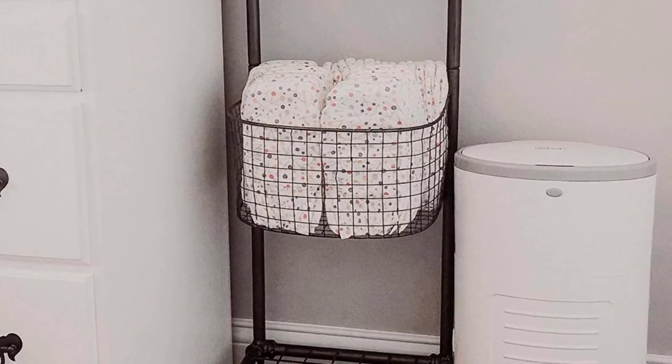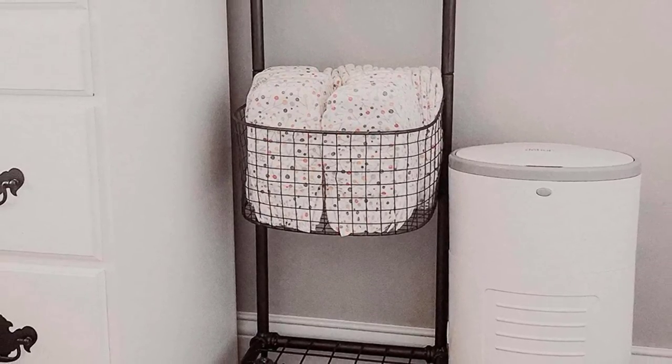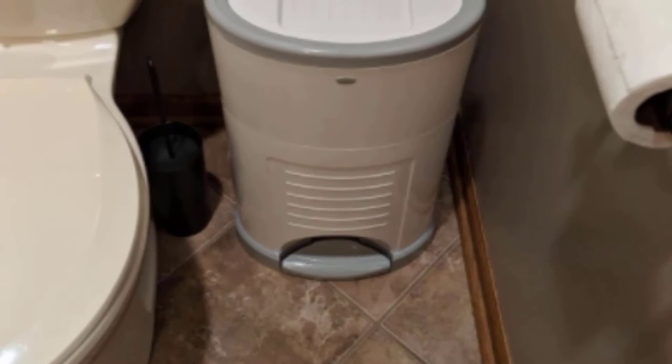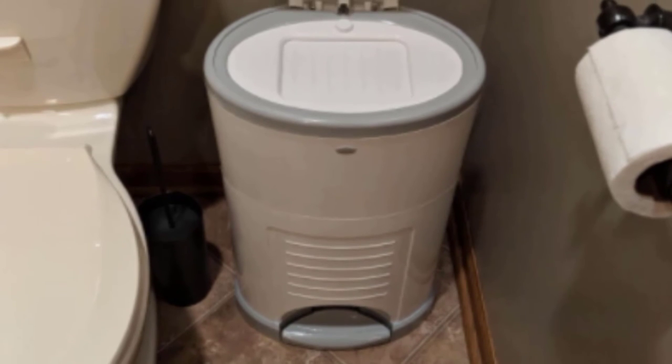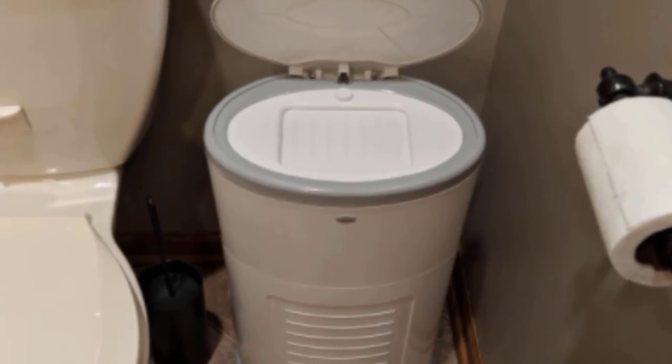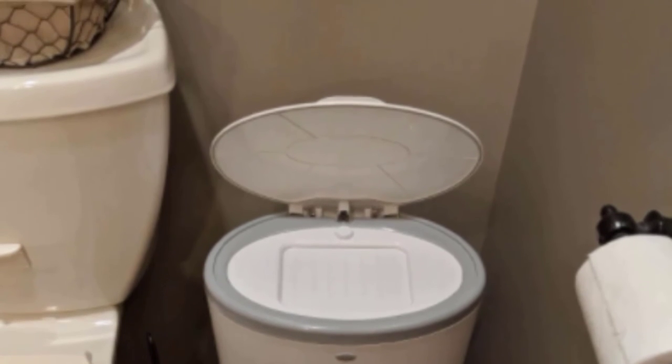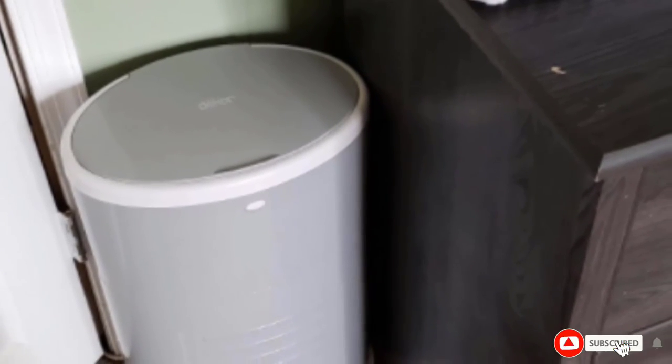You can't do that with regular 13-gallon bags. Many parents like the look of this can, which doesn't scream 'diaper pail' — it makes a nice bathroom garbage can when your diaper days are done. The lid opens and closes quickly, which is great during nighttime changes. Some parents say this is also the best diaper pail for cloth diapers — put a reusable wet bag inside and hold them until it's time to do laundry.